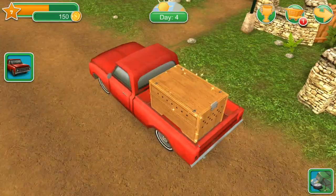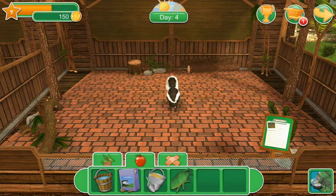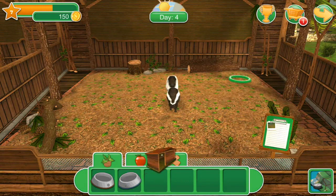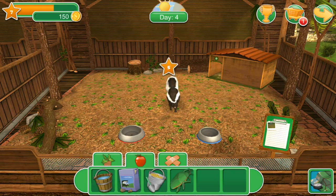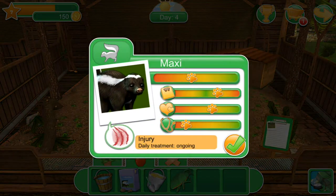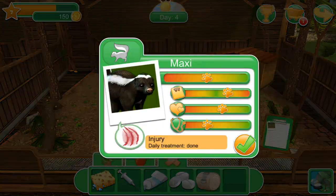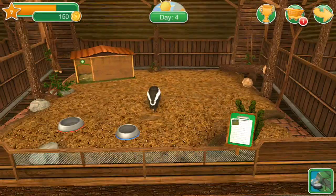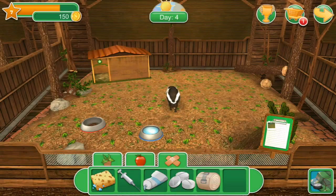Someone else is here again! We're going to have a full house. It's Maxie, who also has some cuts — maybe skimmed by a car, or maybe caught in something trying to eat. Skunks do try to get into places. I've seen skunks get into trash when they want to find something yummy to eat, which is why it's very important to make sure that your trash cans are very secure.